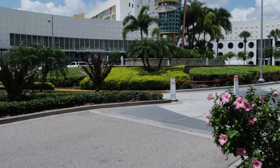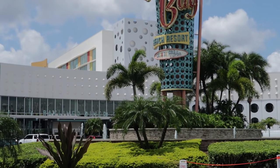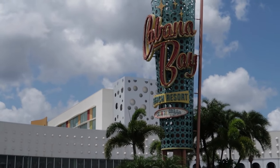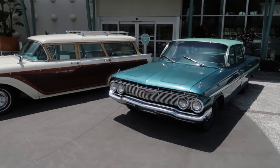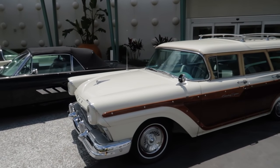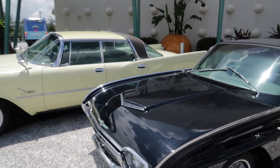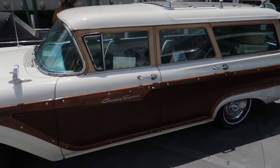Here we are at the entry of Cabana Bay. As you can tell by the decor and artwork, this is based on the 1960s — so if you're familiar with the TV show Mad Men on AMC, you might run into Don Draper here. And look what they have parked out front — classic cars that really add to the ambiance of the hotel. They have about four or five different classic cars parked out front. They look fantastic and really capture the essence of the hotel.